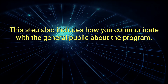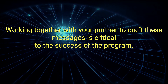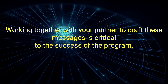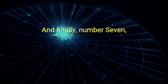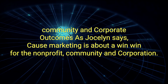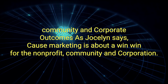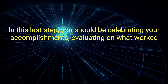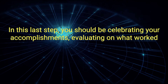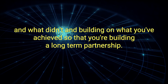This step also includes how you communicate with the general public about the program. Working together with your partner to craft these messages is critical to the success of the program. And finally, number 7: Community and Corporate Outcomes. As Jocelyn says, cause marketing is about a win-win-win for the non-profit, community, and corporation. In this last step, you should be celebrating your accomplishments, evaluating what worked and what didn't, and building on what you've achieved so that you're building a long-term partnership.